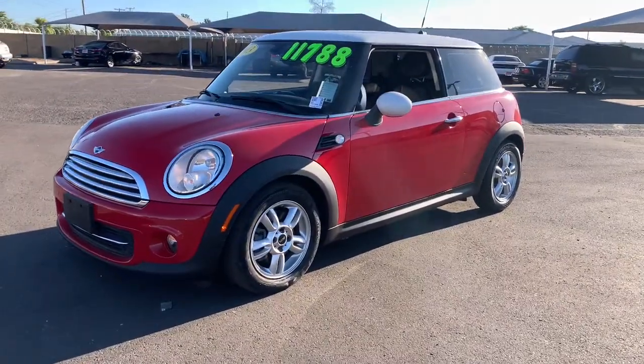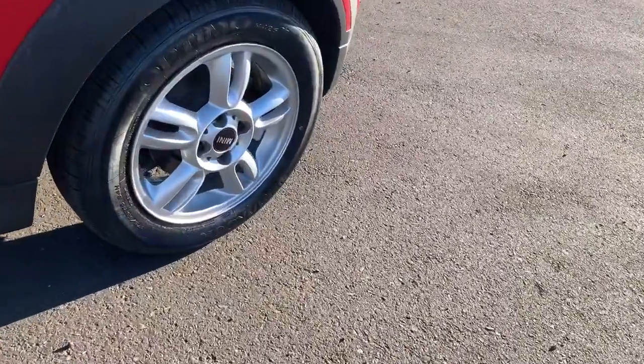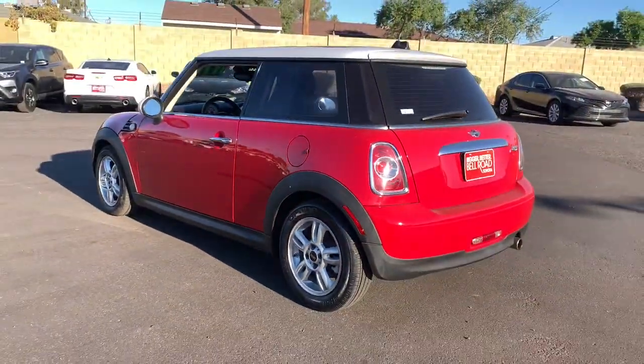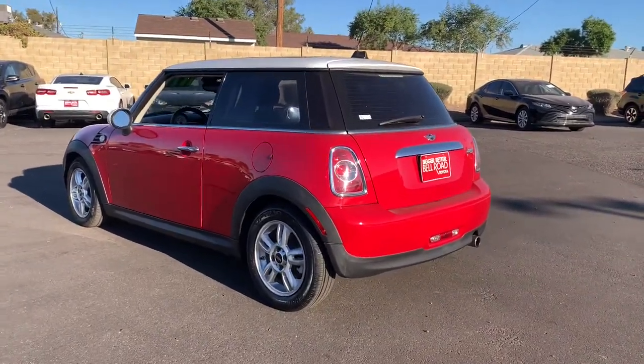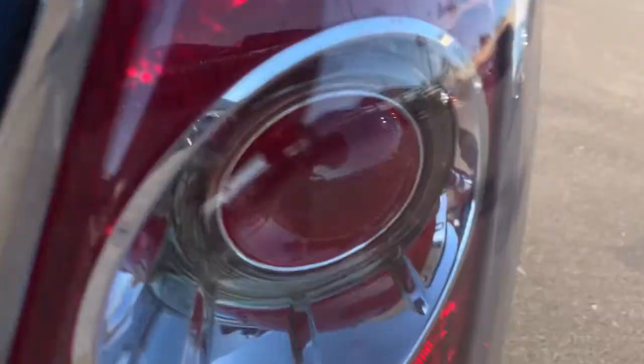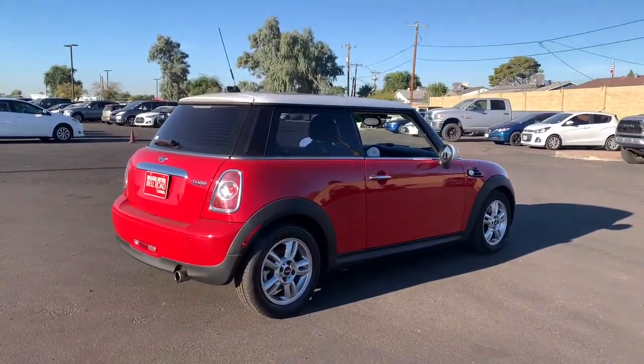Enjoy the view of this 2013 Mini Cooper hardtop. This vehicle is an outstanding buy with fewer than 90,000 miles on the odometer. Get the features you need and the comfort and style you've been hoping for. This well-equipped vehicle is an excellent value and will help you make the most of every drive. All you need to do is relax and enjoy the ride.